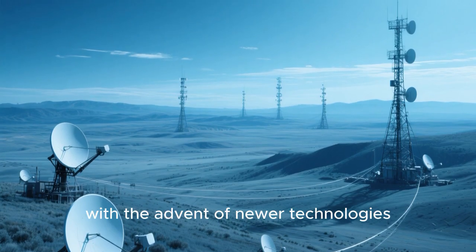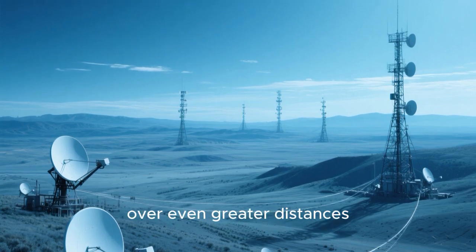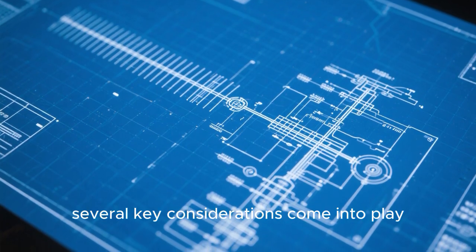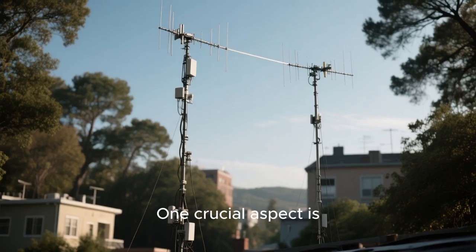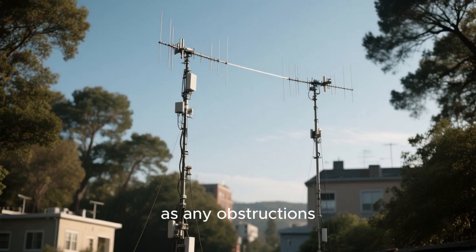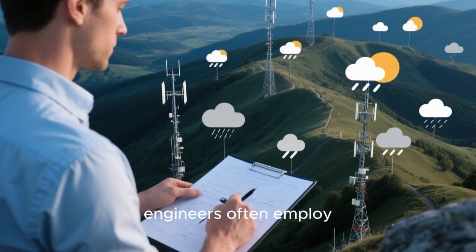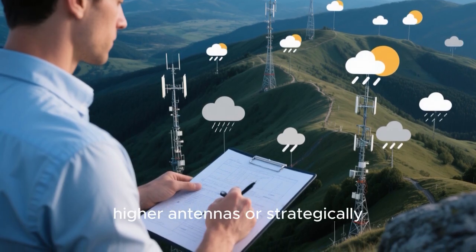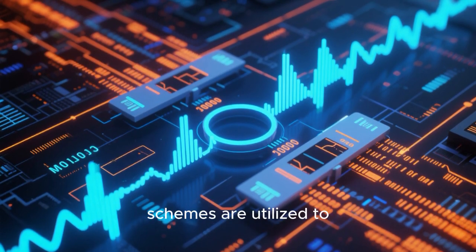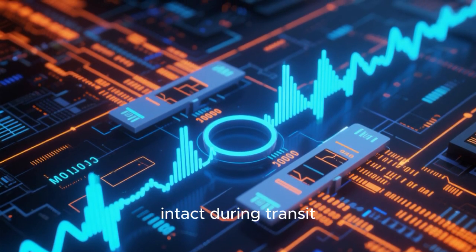With the advent of newer technologies, microwave systems are continually pushing the boundaries of what's possible, enabling connections over even greater distances. To ensure the reliability and security of microwave transmissions, several key considerations come into play. One crucial aspect is maintaining a clear line of sight between the transmitting and receiving antennas, as any obstructions can disrupt the signal. To overcome challenges posed by varying weather conditions or terrain, engineers often employ techniques such as using higher antennas or strategically placing relay stations. Additionally, sophisticated modulation and coding schemes are utilized to mitigate the effects of noise and interference, ensuring that the transmitted data remains intact during transit.